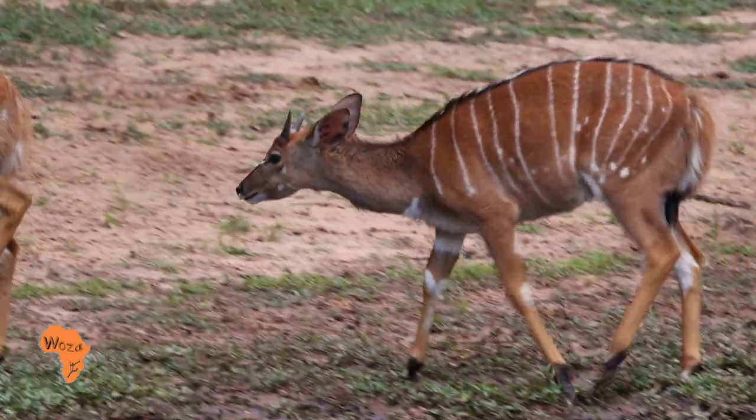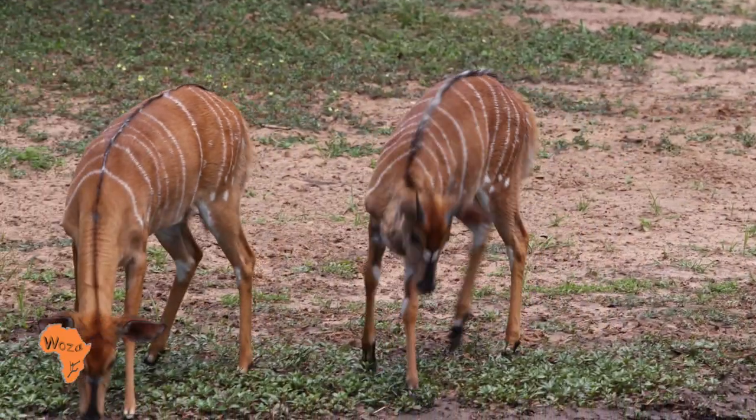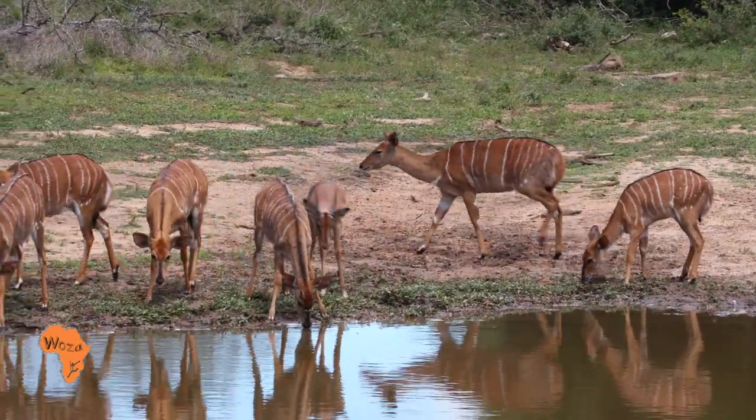The young male Nyala only takes on the dark brown appearance of the mature bull from 14 months — until then they resemble the females.